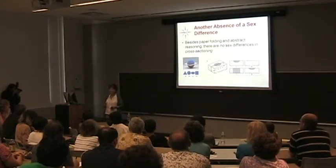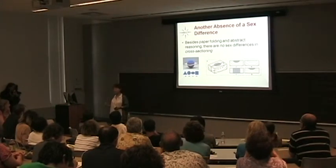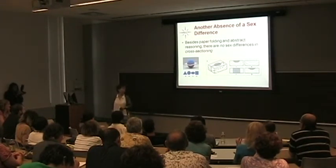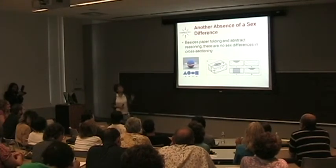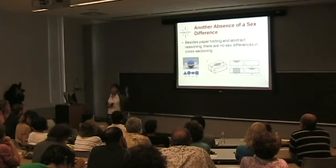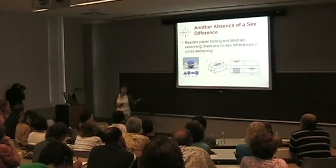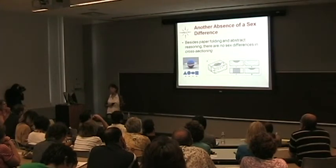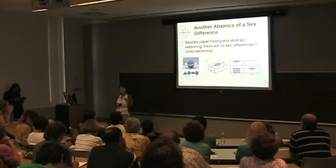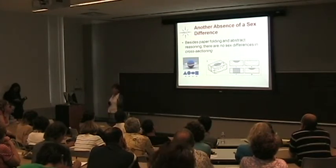It's not high heels — we did the study when participants were in paper slippers, and we've recently done it in eight-year-olds. But there's also another absence of a sex difference: we've been working a lot with geoscientists, who spend a lot of time thinking about cutting into the earth and seeing what's inside. We've developed tests of cross-sectioning and given them to many kids and undergraduates, and there's not a trace of a sex difference. This is a STEM-related ability without a sex difference. So you can't say women have a spatial issue across the board — in some areas there is a difference, but not all.